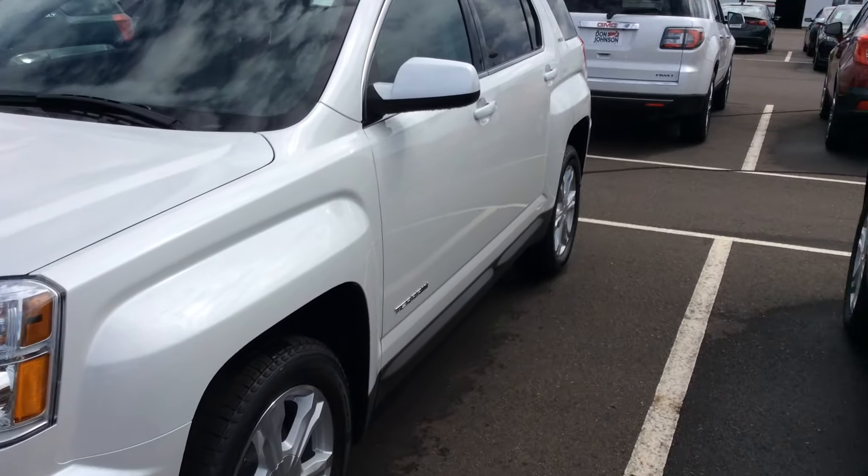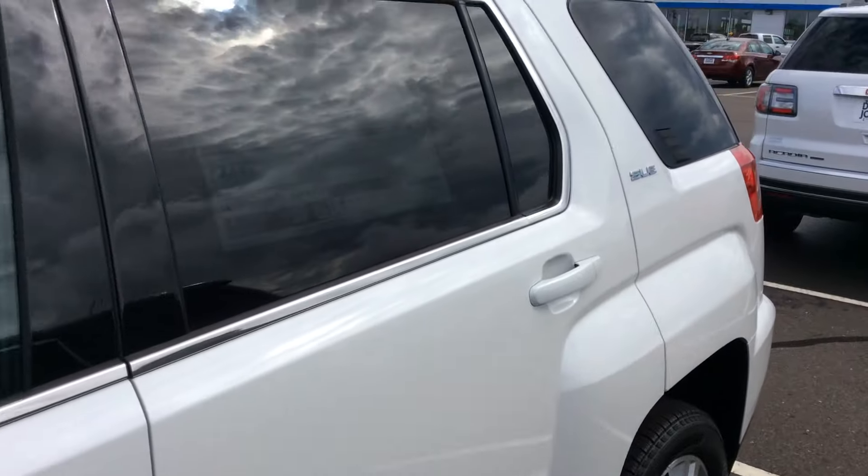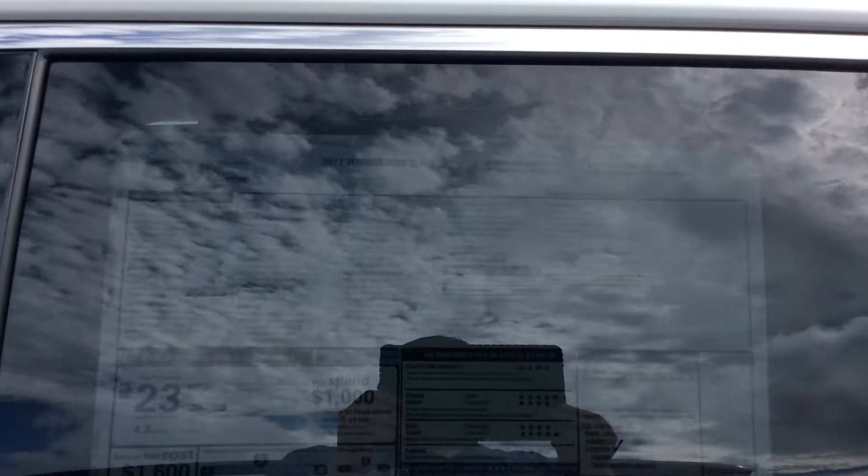We have very good inventory of Terrains and Equinoxes. This is one of the best ones here though. This is SLE2 trim level, all wheel drive.